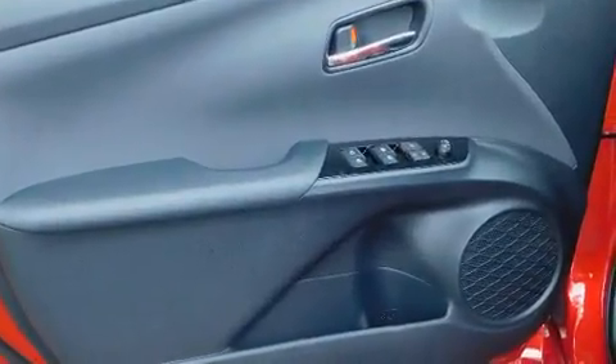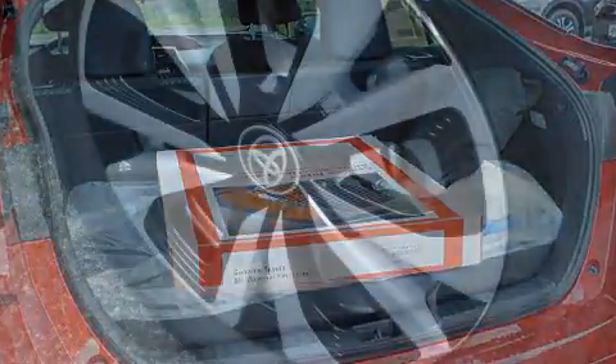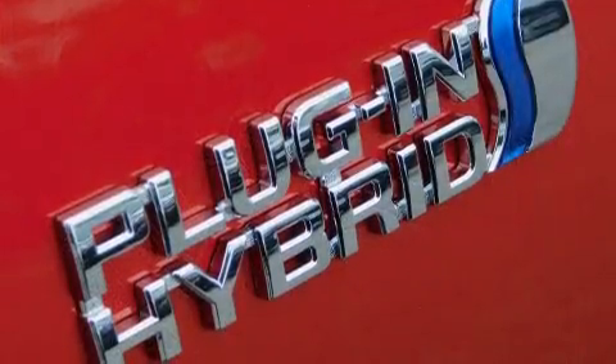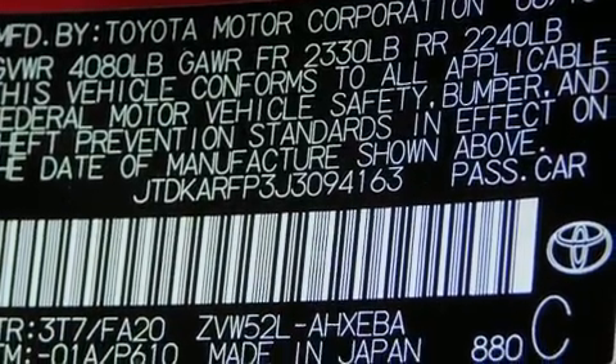Toyota also prioritized safety and security by including dual front impact airbags with occupant sensing airbag, head curtain airbags, traction control, anti-whiplash front head restraint, ignition disabling, and four-wheel disc brakes with ABS. Brake Assist technology provides extra pressure when applying the brakes.